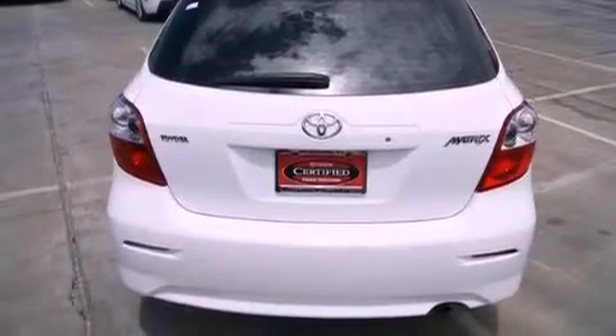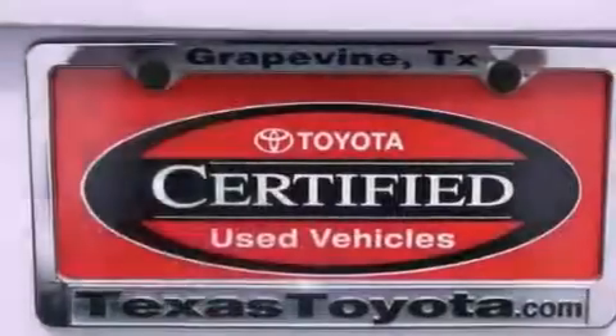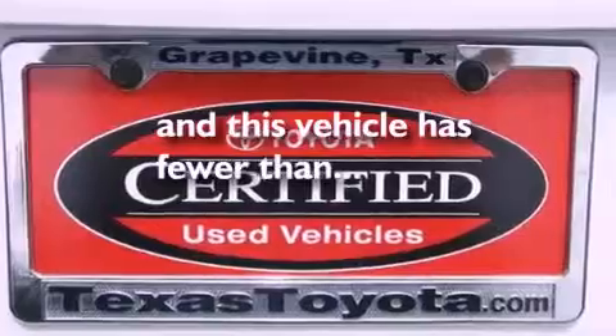Additional features include an anti-lock braking system, side curtain airbags, and this vehicle has fewer than 20,000 miles on the odometer.